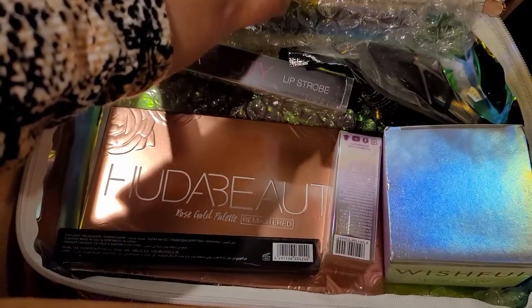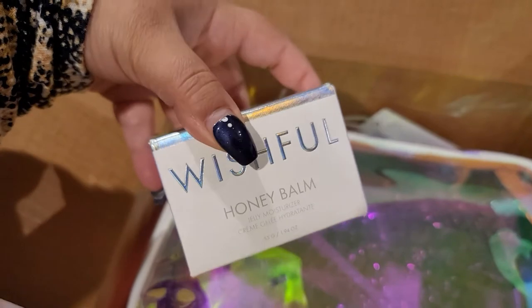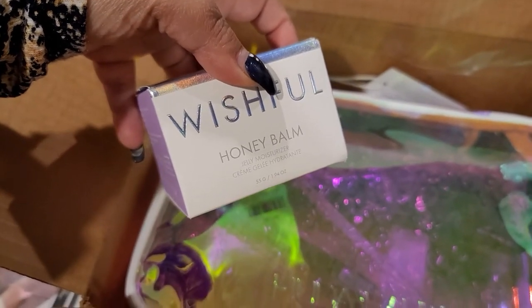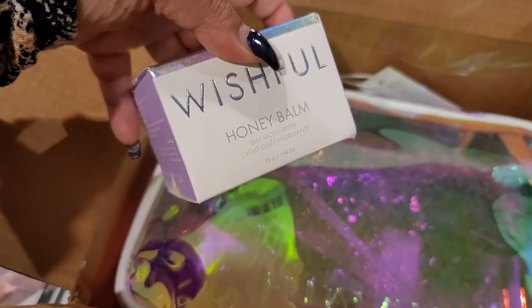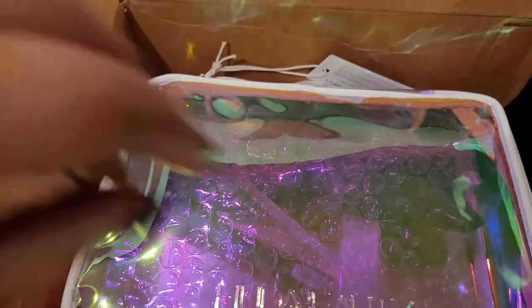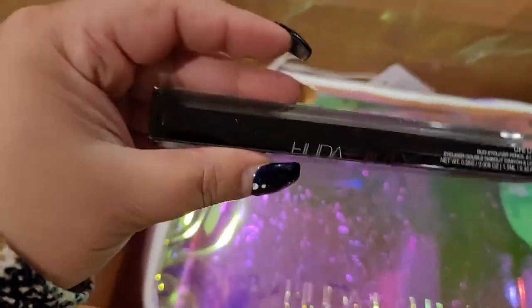Okay, at least I can see something good in there. We got, like everybody else, the Wishful Honey Balm Jolly Moisturizer. I'm kind of curious about it because I tried one of her sheet masks and I really enjoyed that, so I'm curious to give this one a try. That's a good one.